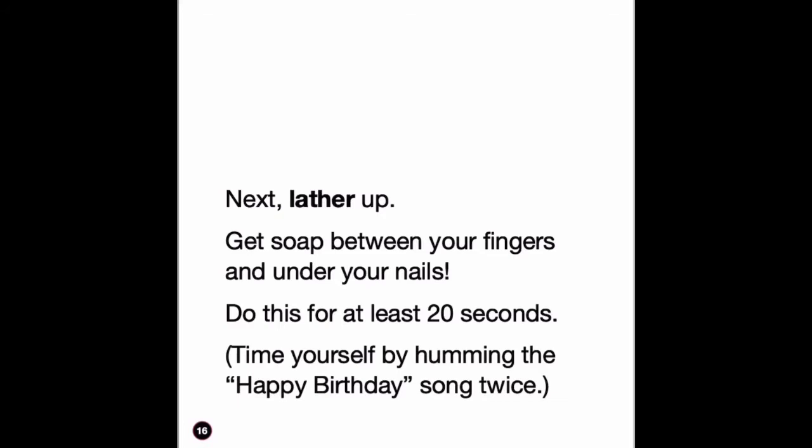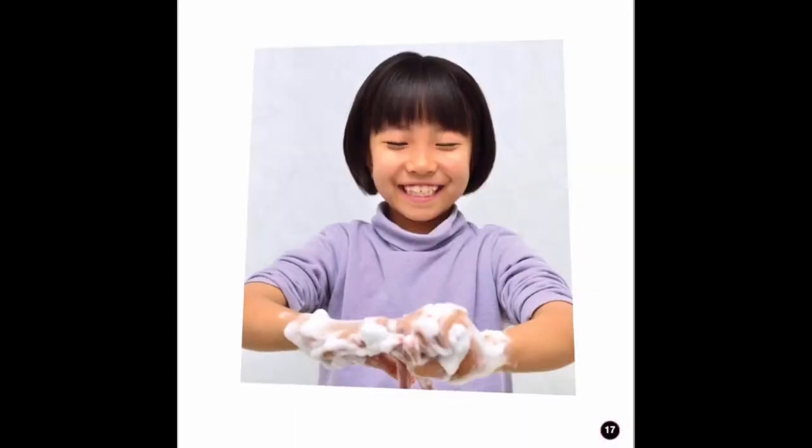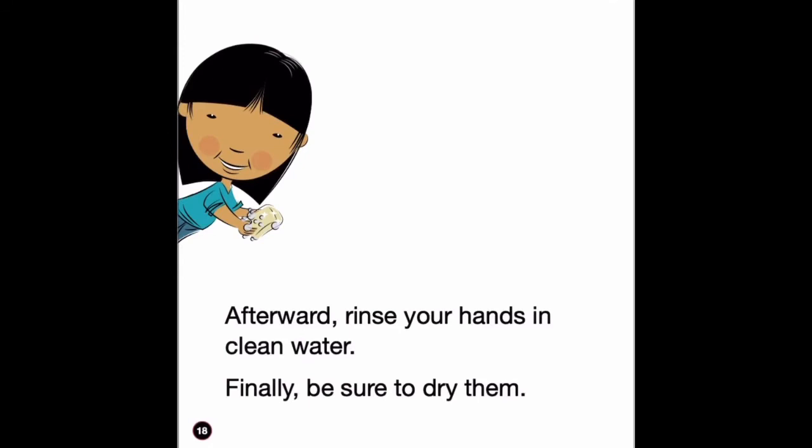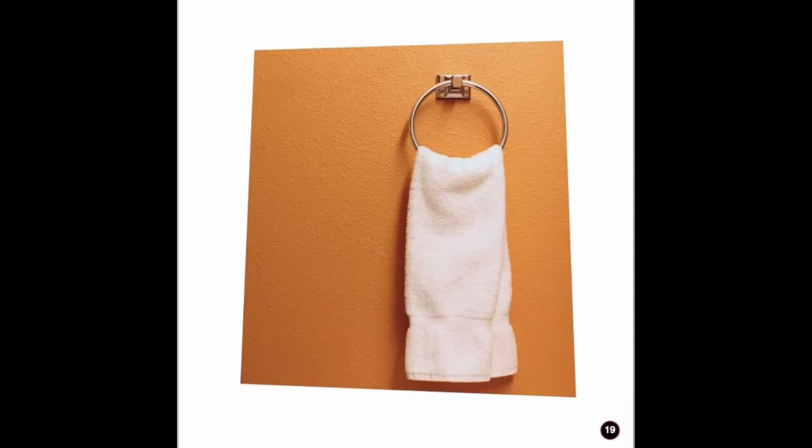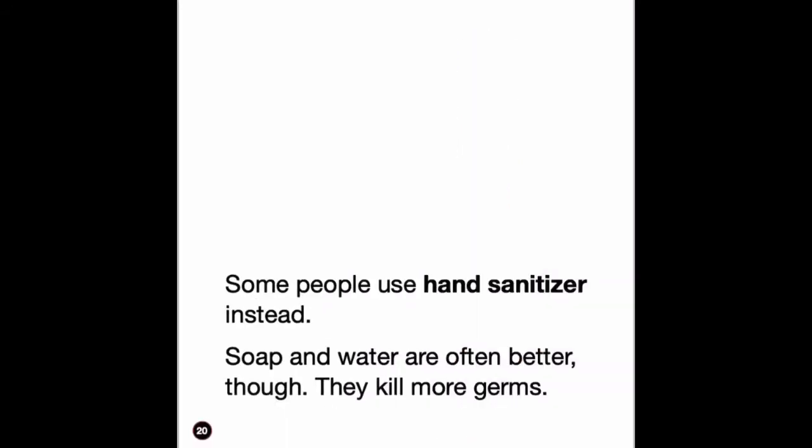Do this for at least 20 seconds. Time yourself by humming the Happy Birthday song twice. Afterward, rinse your hands in clean water. Finally, be sure to dry them.